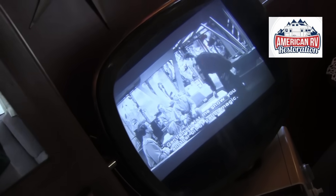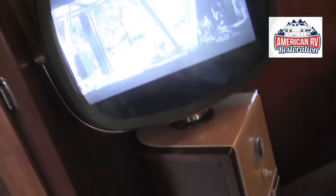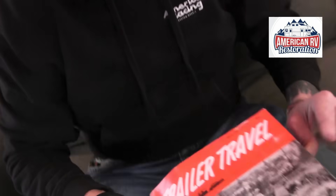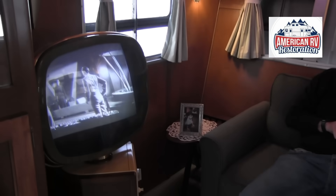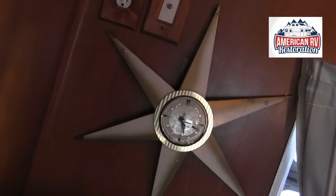I had the idea to put a Philco Predicta TV in here — one of my first thoughts. I originally had a tabletop model, but I found a magazine about the lighthouse duplex where the sales manager said they'd have a cutout for a TV because people in RVs would all have TVs in the future. I found this TV in Maine and it fit perfectly in that spot.